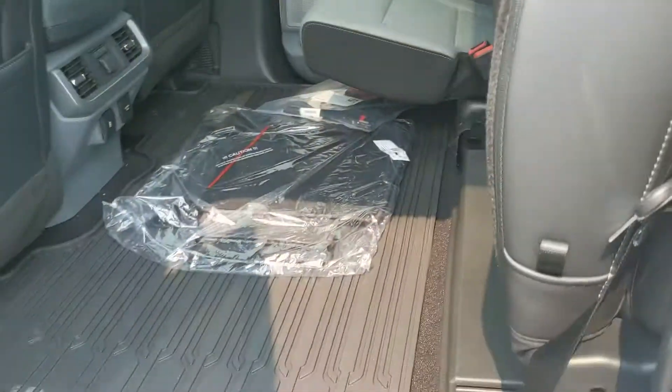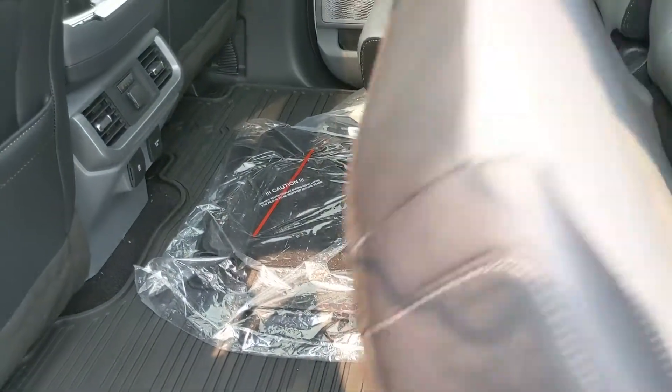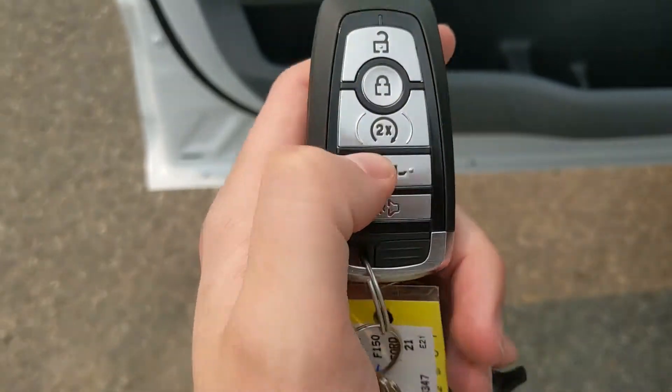The seats can be folded up and out of the way to accommodate cargo. This vehicle also has remote start, so no need to go outside on those cold mornings to warm up your truck.